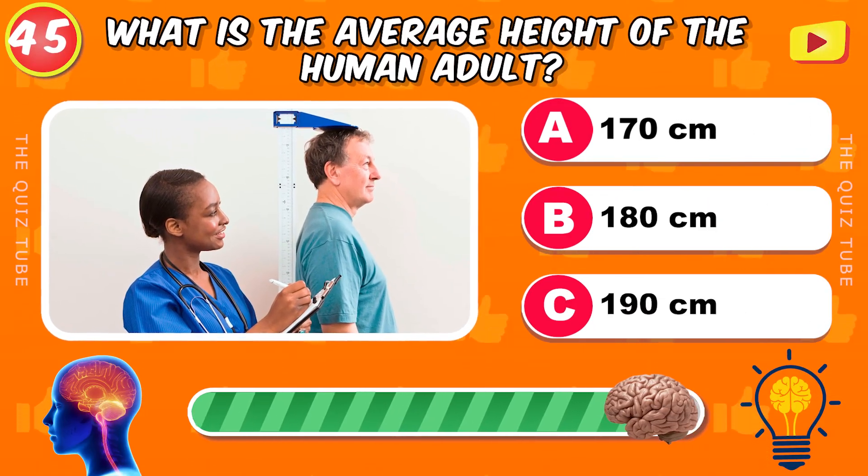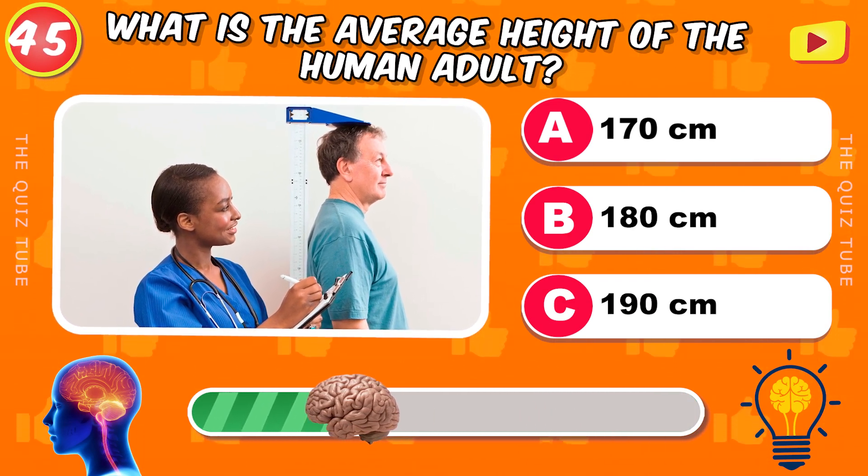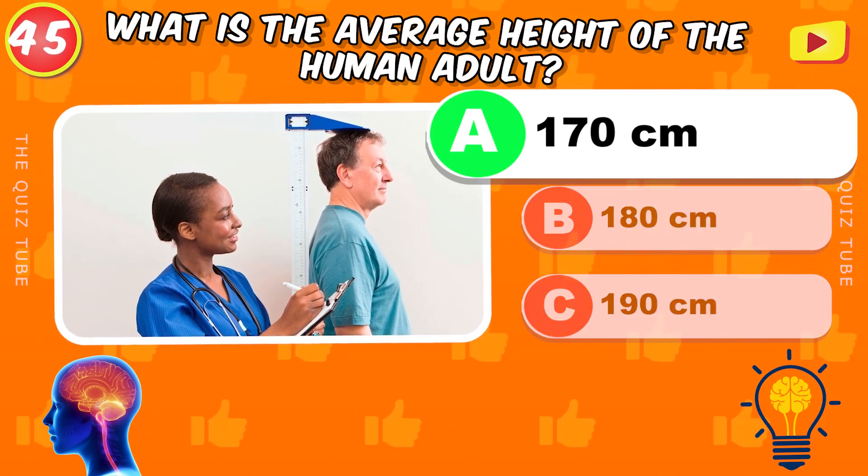What is the average height of the human adult? 170 centimeters.